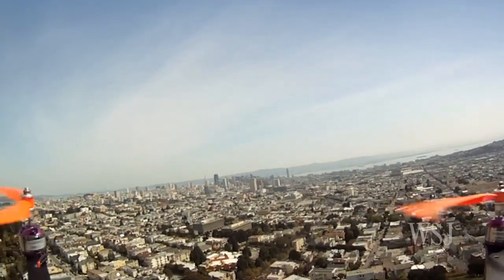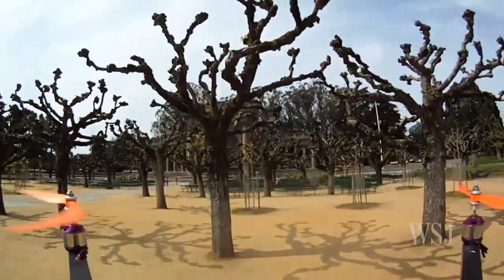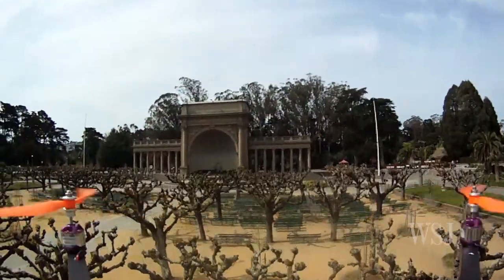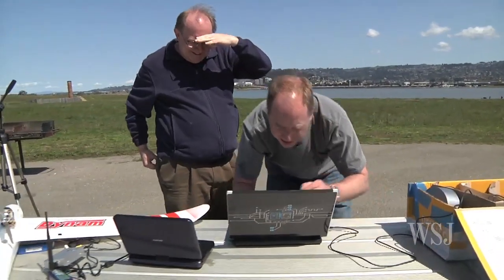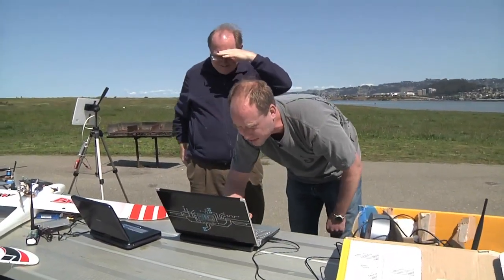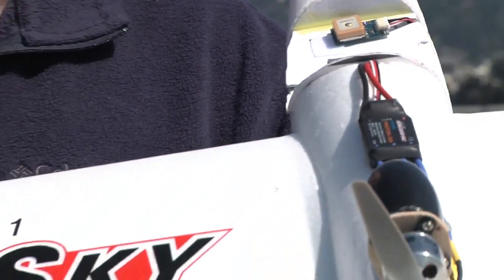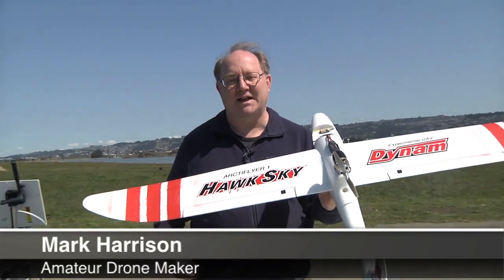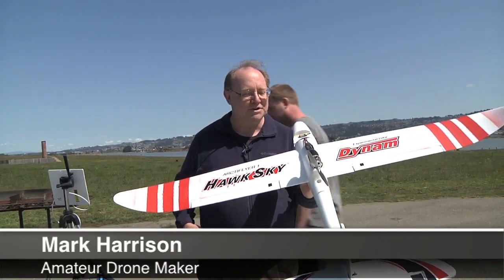Some hobbyists seem less enthralled with the stunning video footage than with the fact that the plane can be programmed on missions and essentially fly on autopilot — put in waypoints and have it fly a mission from waypoint to waypoint. Then you can just park the plane up in the sky, and when you're ready to continue, you can tell it to keep flying itself or take manual control.